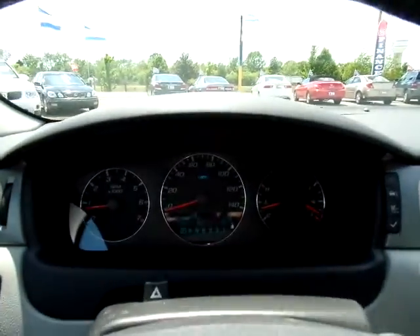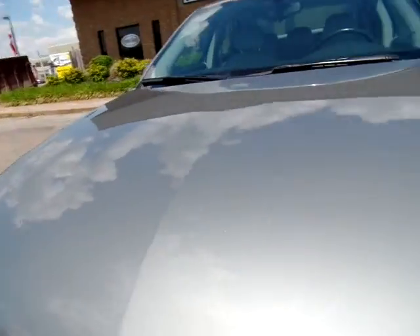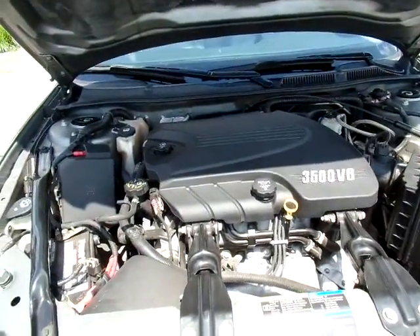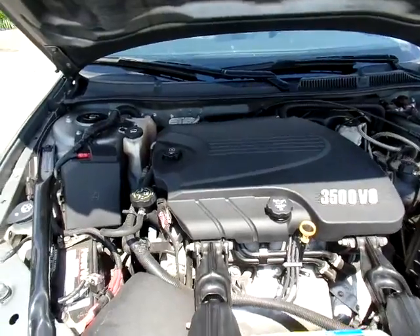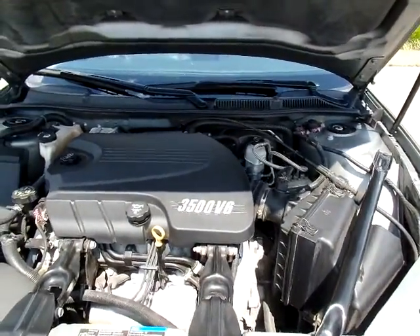Let's pop the hood and see it run. Give you a view of the good clean engine compartment — running well, all that good stuff.